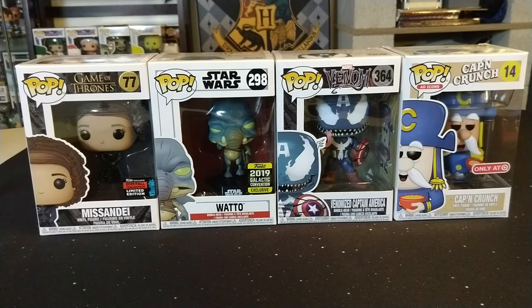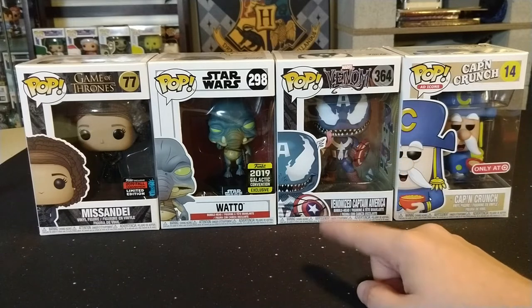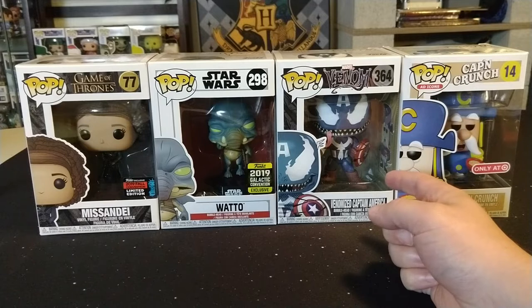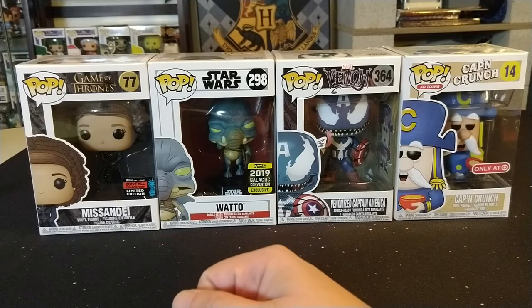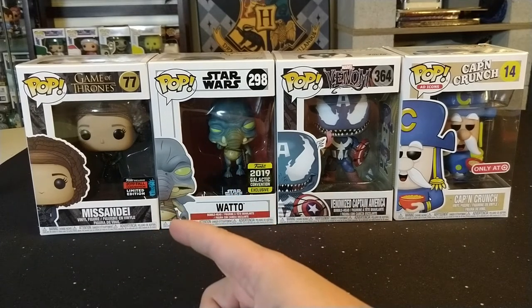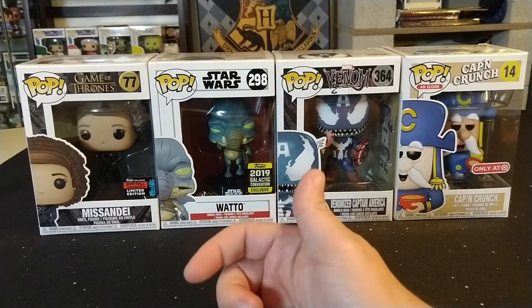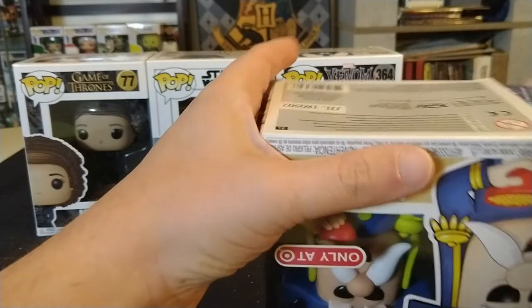I checked the value on these pops using both Pop Price Guide and the Funko app — both came out where I expected. In order from least to greatest: Captain Crunch Target exclusive is $10, Watto is $10, Venomized Captain America is $11, and the shared convention sticker version of Missandei is $25 — shared with Barnes & Noble. The Funko app only has one price for both stickers at $40, but Pop Price Guide breaks out the shared sticker at $25. Total value back is $56 out of the $49.99 box — definitely can't complain.